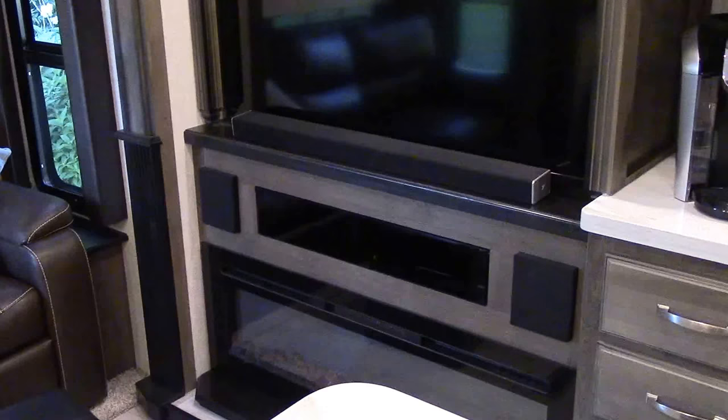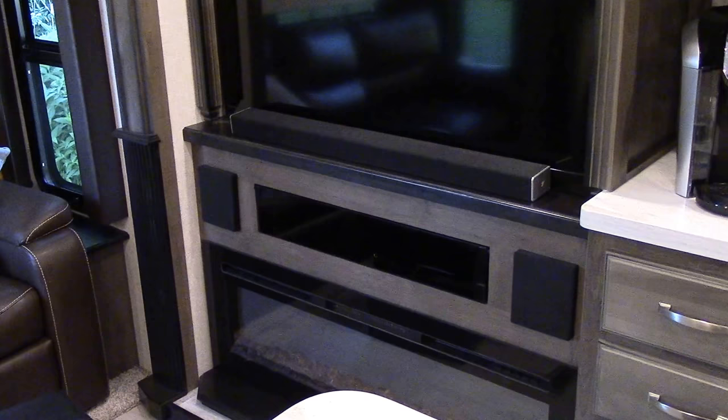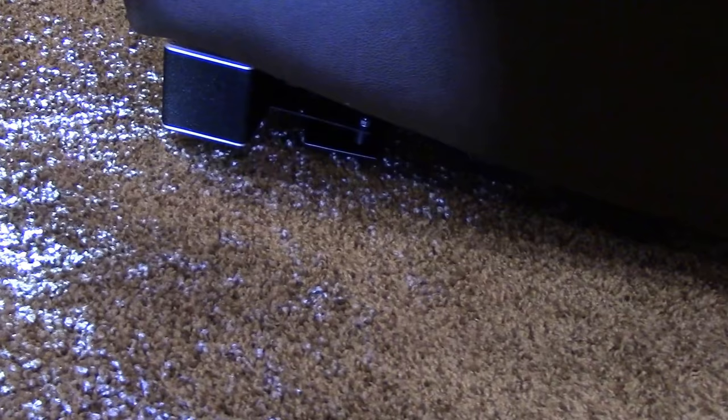One of my personal favorite additions is this Vizio 5.1 Dolby surround system. The sound bar includes two satellite speakers as well as a subwoofer. These I placed behind the entertainment seating against the wall, and the satellite speakers I tucked underneath the chair and mounted them to the frame.